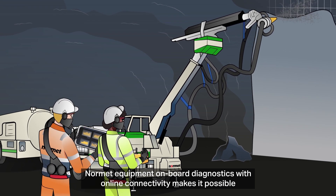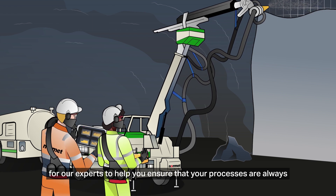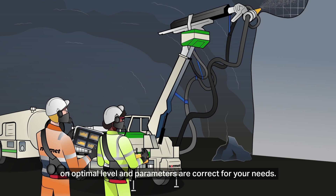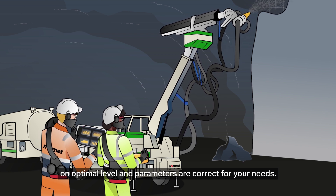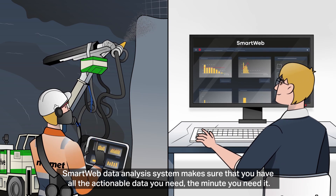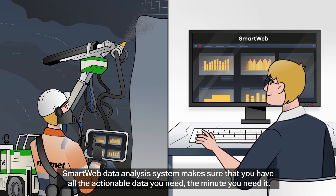Normet equipment onboard diagnostics with online connectivity makes it possible for our experts to help you ensure that your processes are always on optimal level and parameters are correct for your needs. The Smart Web data analysis system makes sure that you have all the actionable data you need the minute you need it.